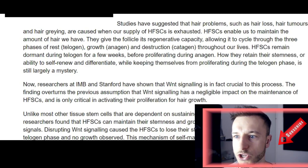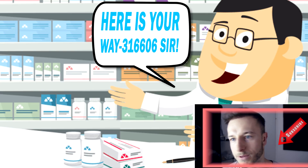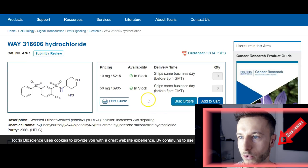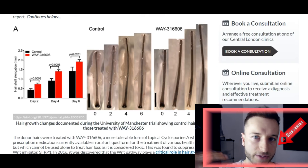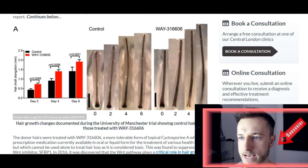Let's hope the trials continue and we soon have a complete solution in this WAY formula. It will probably get a simpler name once FDA approved and sold at pharmacies. We had a successful trial with 40 donor hair shafts from 40 patients, and hair shaft elongation was successful using the WAY formula for every single patient. I'll put the link to the study on WNT pathways and the study on the WAY formula and cyclosporine A in the description below — two links.